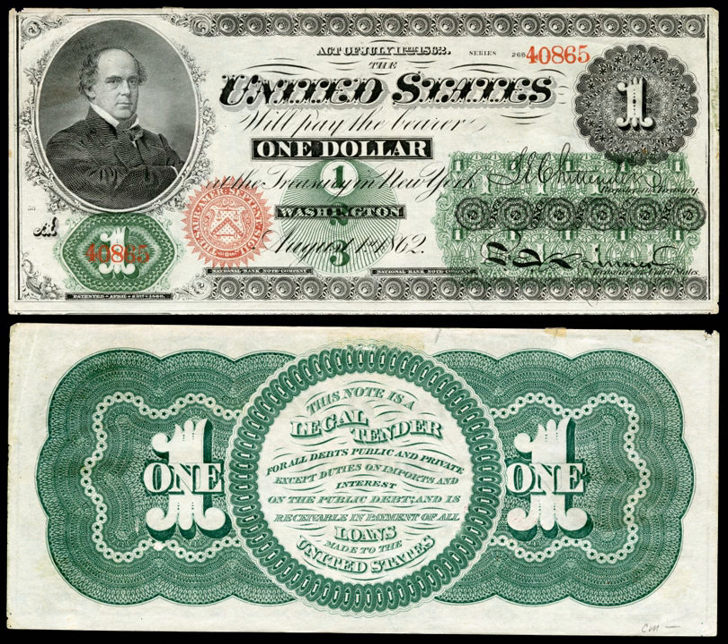National governments had in the past issued paper money and made it legal tender, but usually with at least the pretense that the notes would be redeemable for specie at some time. Continental dollars issued by the Continental Congress during the American Revolution had no such backing, and soon became almost worthless, largely due to massive British counterfeiting of them as an act of war. During the early 19th century, the U.S. issued interest-bearing Treasury notes in various denominations. These were not legal tender, but could be used to pay customs duties.